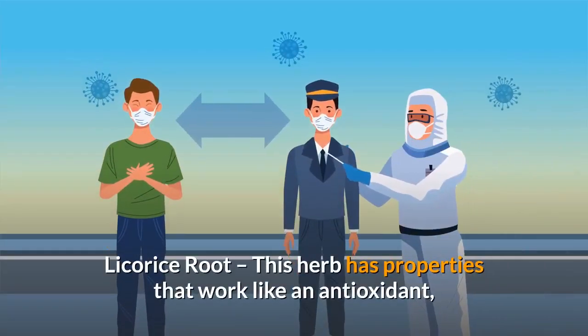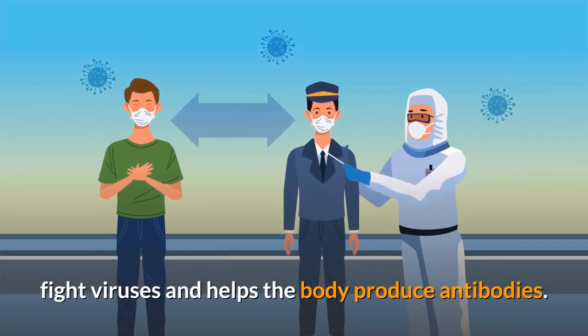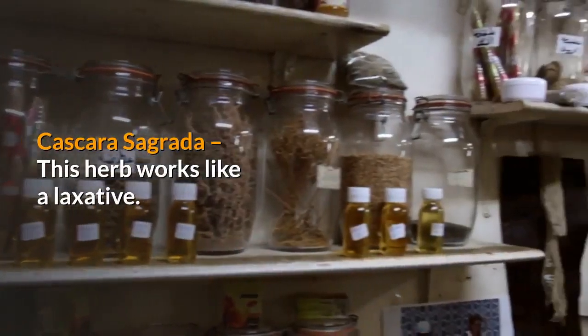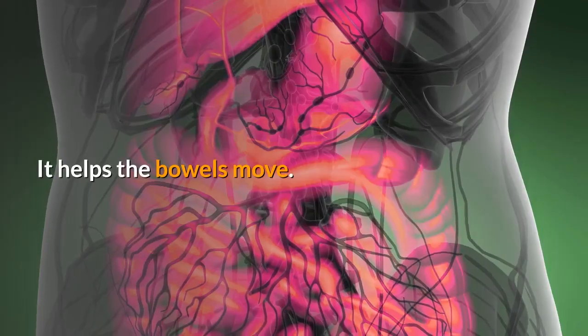Licorice root. This herb has properties that work like an antioxidant, fight viruses, and help the body produce antibodies. Cascara Sagrada. This herb works like a laxative. It helps the bowels move.